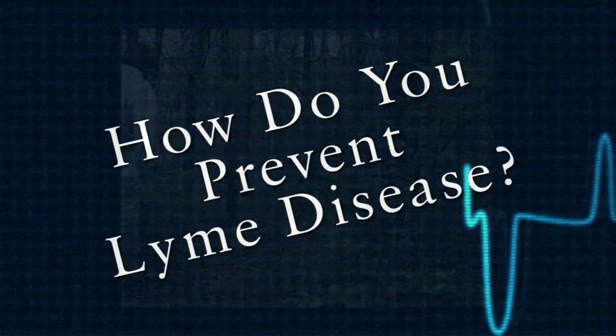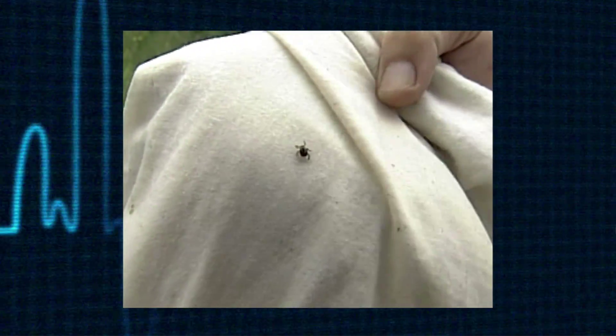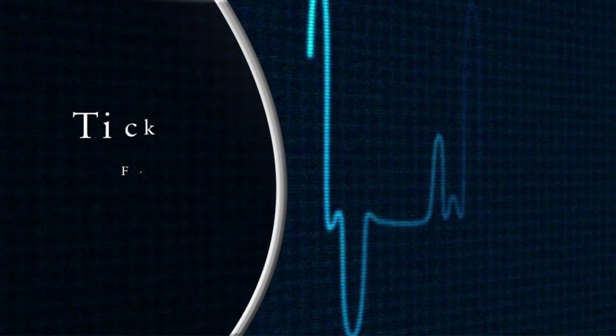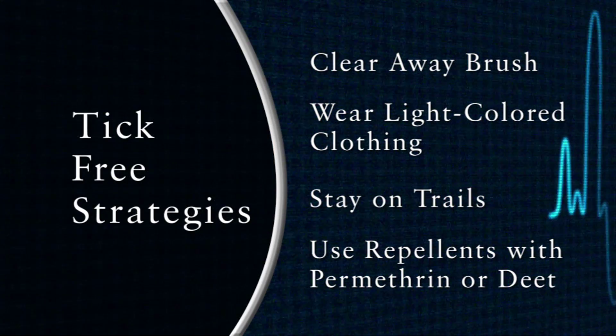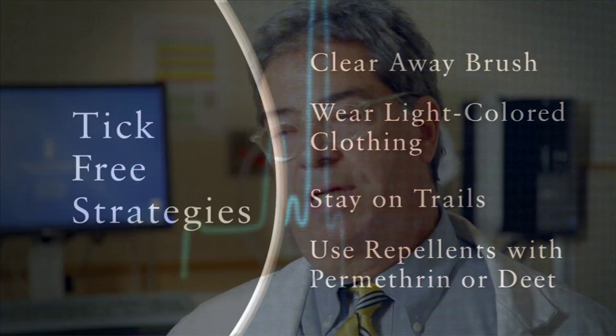Preventing being bitten by a tick in the first place is obviously the best way to prevent Lyme disease. Maintaining the shrubs and cutting the grass, wearing white clothes will make it easier to see a tick crawling on you. If you're walking down a trail with bushes on either side, if you stay in the center of the trail and are not touching the bushes with your skin, you're much less likely to get bitten. You can use things that have DEET on your skin and permethrin on your clothing to keep ticks from biting you.